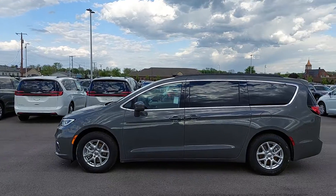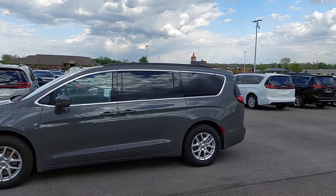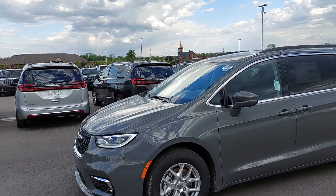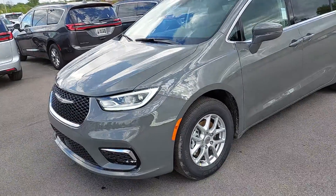This one is a Touring L. The color is ceramic gray. I've got hybrid, I've got all-wheel drive, and I've got this guy in front-wheel drive.